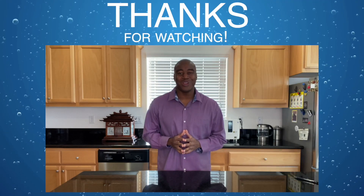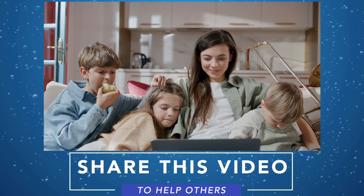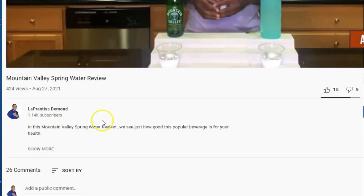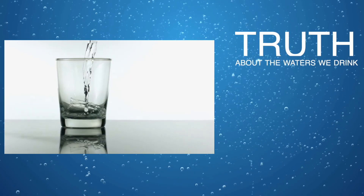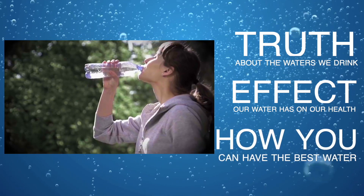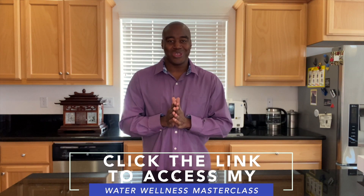Thanks for watching this video. I really hope you enjoyed it and you learned a little something about the waters we tested here today. Please take a moment to share this video with someone you care about who is also drinking this water. If you are serious about improving your health and the waters that you drink, click the link in the description below to access my Water Wellness Masterclass. In this masterclass, you will discover the truth about the waters we drink, the effects our water has on our health, and how you can have the world's best water in the comfort of your home and save thousands of dollars as a result. Click that link in the description below, access that masterclass, and I will see you there real soon.